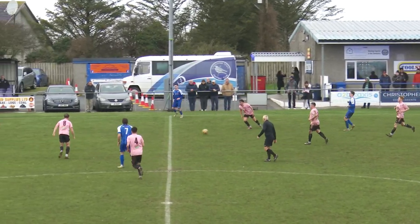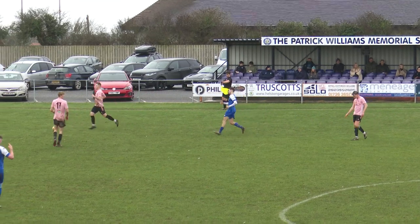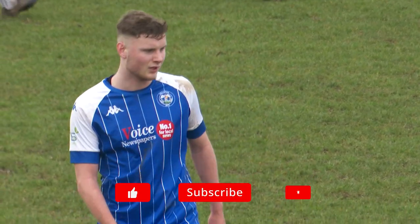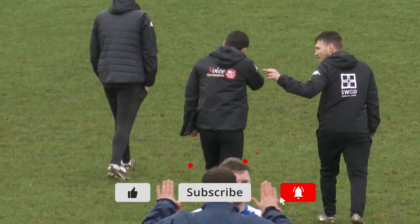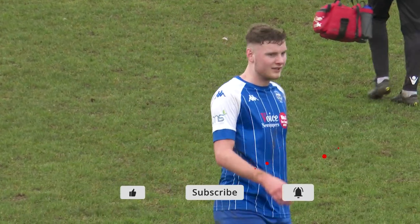Jewel driving forward again, and sloppy play again from Ross Dunstan. If you've enjoyed watching the first half of these video highlights, please give our channel a boost by giving us the thumbs up. Also, do click the subscribe button if you're not part of our non-league football community, and click the bell if you'd like notifications of further videos like these.